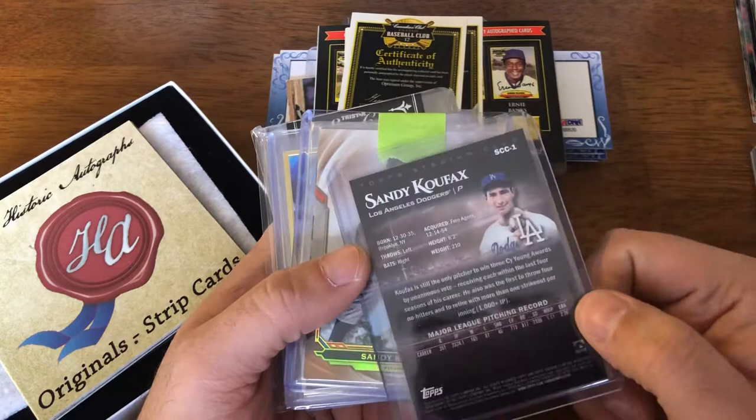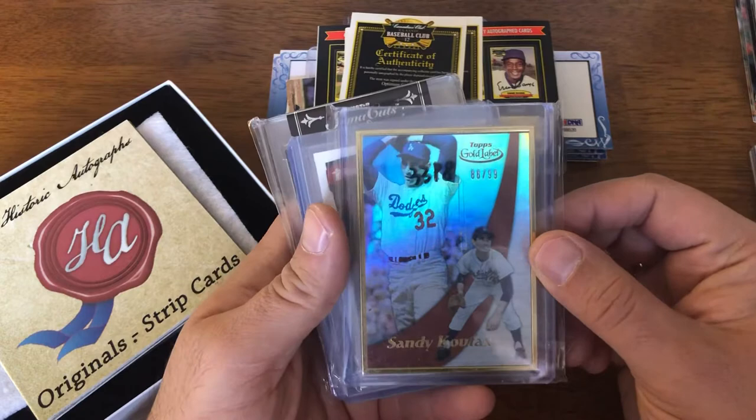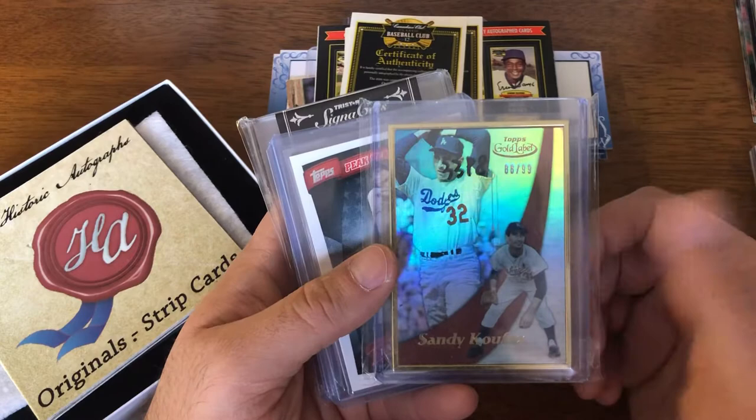This is out of this year's Stadium Club — Sandy Koufax, the chrome version. And then there are a couple of Triple Threads Koufax cards from this year. Also a Gold Label Koufax, framed. This is from a few years ago because they don't frame these numbered ones anymore. There's a line in the middle of it, so I got a little discount on it, but I figured it was a nice add.